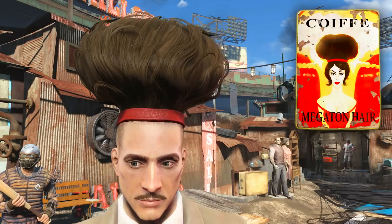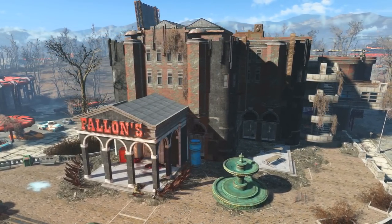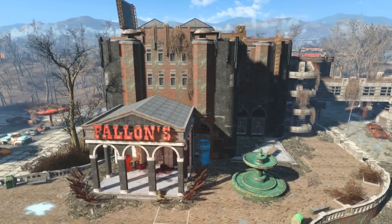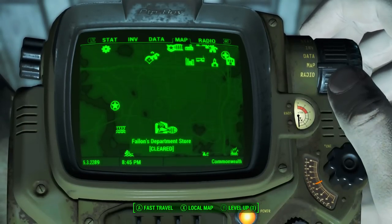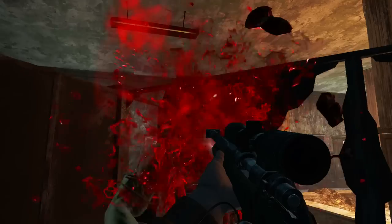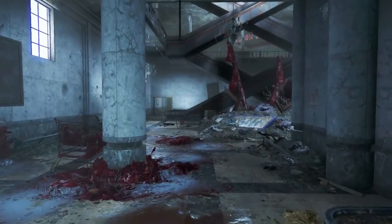To find this we need to come to Fallon's Department Store, which can be found in the zone Quincy and Southern Commonwealth. As we can see on the Pip-Boy map it is almost directly south of Diamond City. Just so you know, this place is packed with super mutants, but for the sake of this video I've already gone through and cleared it out.